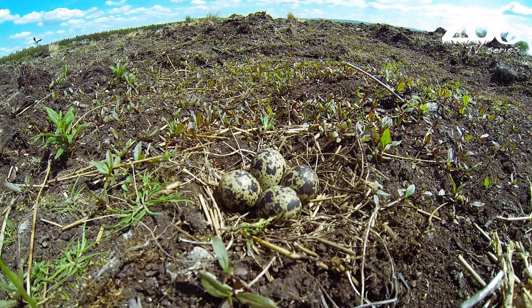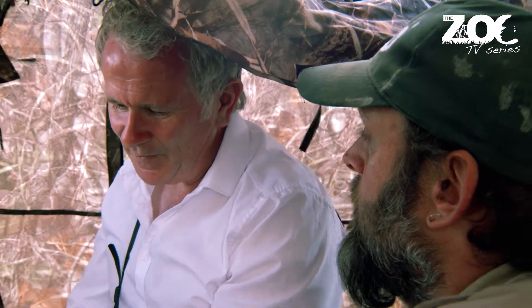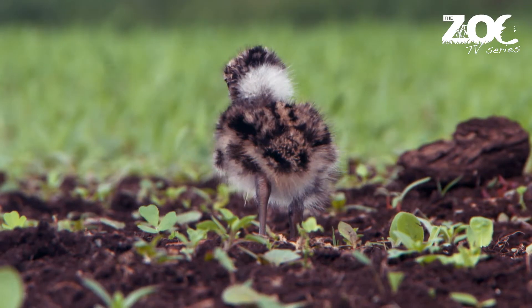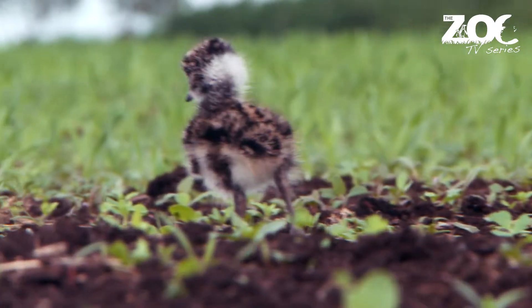These little guys, they hatch and they're up and they're gone. Instinctively they'll start searching on the ground for little, small creepy crawlies.